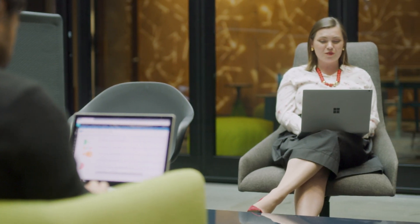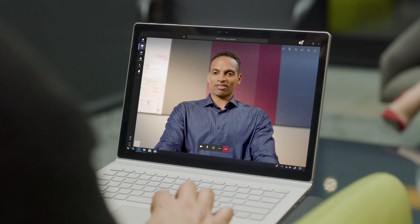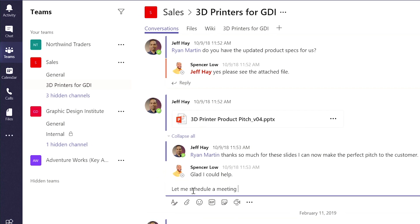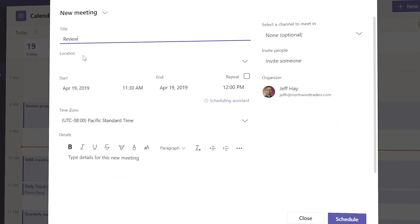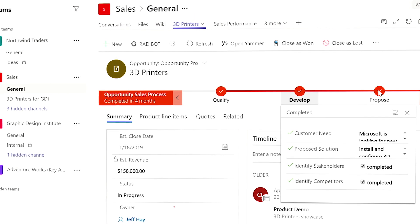Microsoft Teams is the hub for teamwork in Office 365, driving the modern communication and collaboration experiences you need to close deals faster. Teams unifies meetings, calls, and chats into a single solution integrated with Dynamics 365 for seamless access to real-time customer information and the ability to perform sales activities quickly without switching apps.